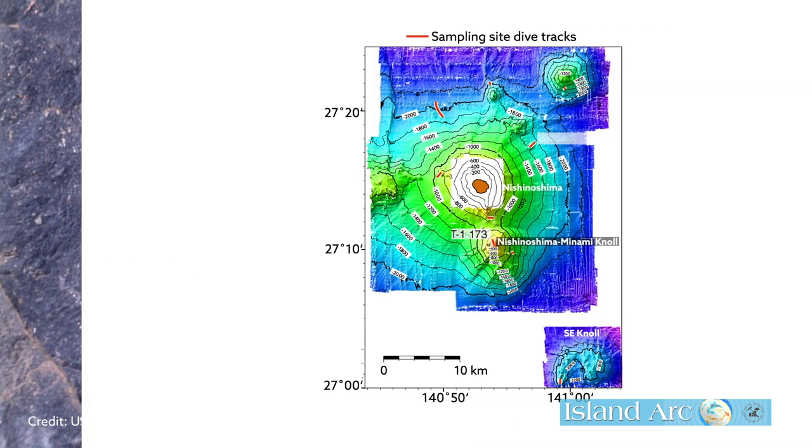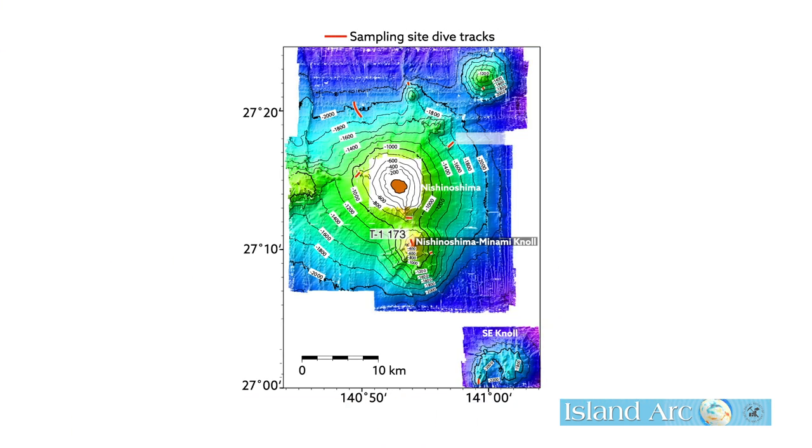The recent eruption of Nishinoshima may help answer the question of where the andesitic rock came from. Samples collected from around the volcano are primarily andesitic in composition, whereas samples from nearby older volcanoes are made mainly of basalt.